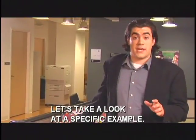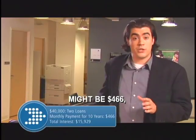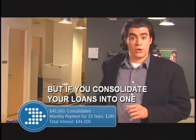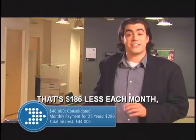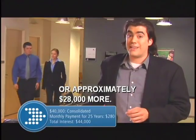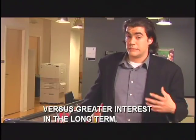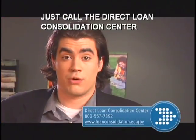Let's take a look at a specific example. If you had two student loans totaling $40,000, your combined monthly payments on a standard repayment plan might be $466, and over the 10-year life of your loans you would pay a total of $15,929 in interest. But if you consolidate your loans into one and extend the terms to 25 years, your monthly payment would be just $280 — that's $186 less each month — but your total interest would be $44,000, or approximately $28,000 more. You'll need to weigh the advantages and disadvantages carefully. Just call the Direct Loan Consolidation Center or visit the website to find out more.